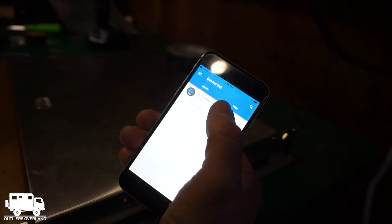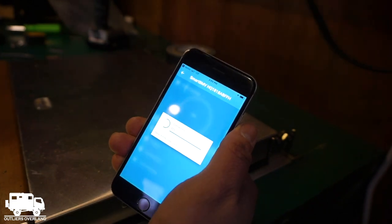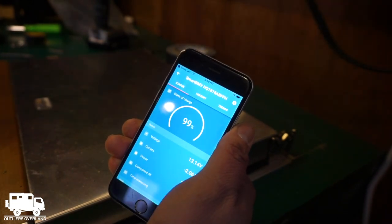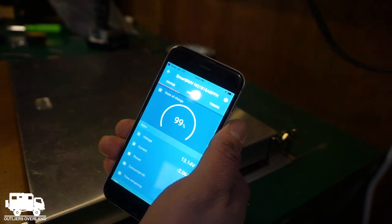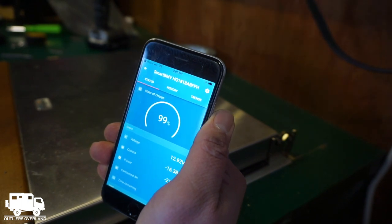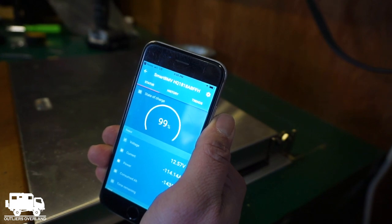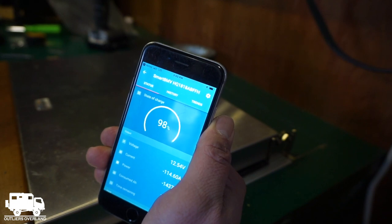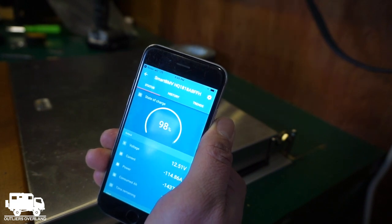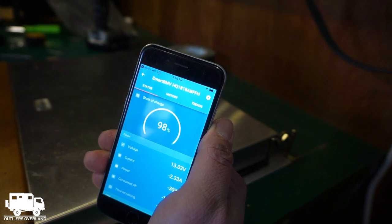Now for a little reference — the Victron app. Batteries are at 99%, currently drawing minus 2 amps. Let's click this microwave on... minus 113, minus 114 amps. We have a 2,000-watt inverter, so this is actually within the realm of our device. I'll stop it — amps drop back down to the 2-amp range. This will reheat leftovers.